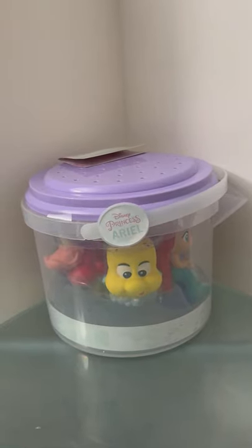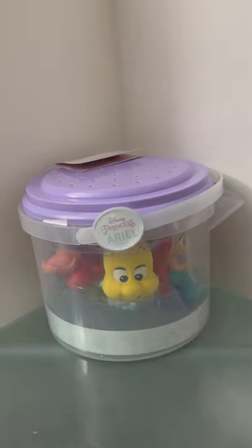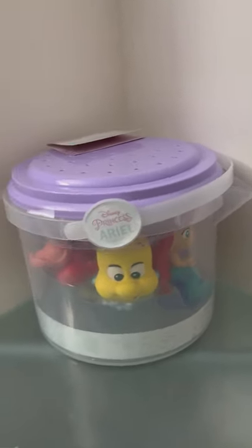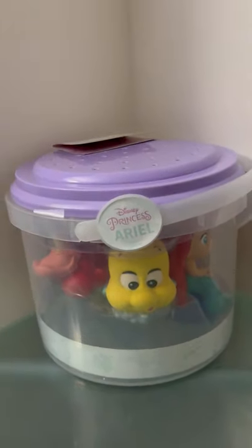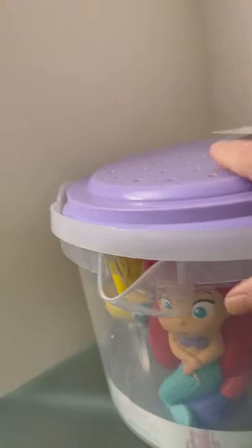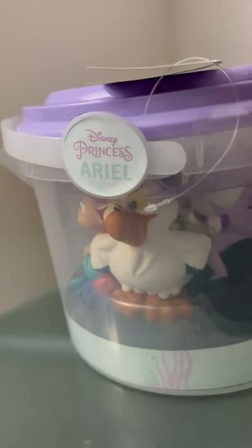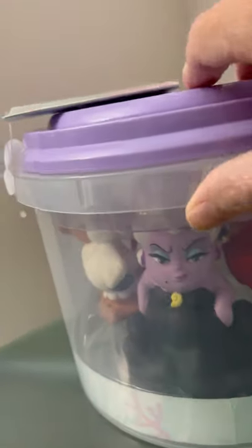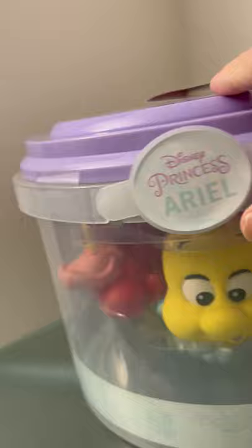This is the new Disney Parks Princess Ariel bath toy set. It comes in a bucket that has a spout at the end and a sifter on top. It includes Flounder, Ariel, a seagull, Ursula, and Sebastian. It's a really cute set.